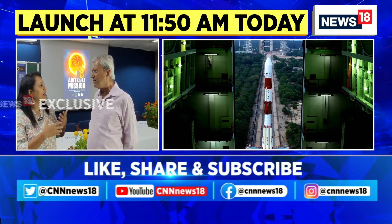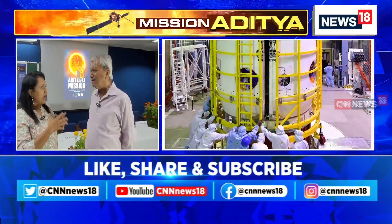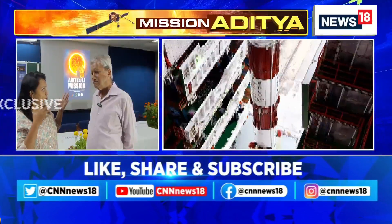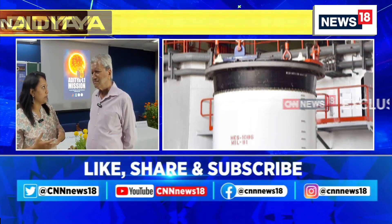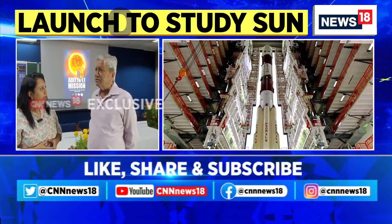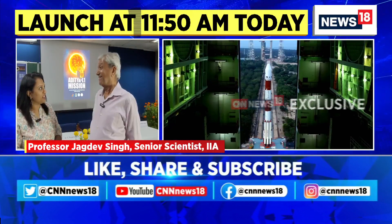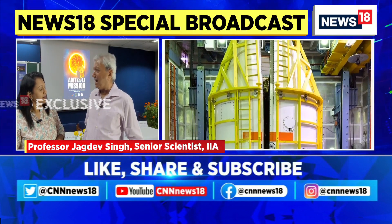What do we expect in terms of understanding this for the common person? Scientifically, you want to understand how the Sun works. Even the work done by the Indian Institute of Astrophysics — the payload is one of the most important ones on this mission. But for the common man, as we would like to connect with people, what would they get to understand from this? One thing is the general public, another is the student community. What does the general public gain from this?